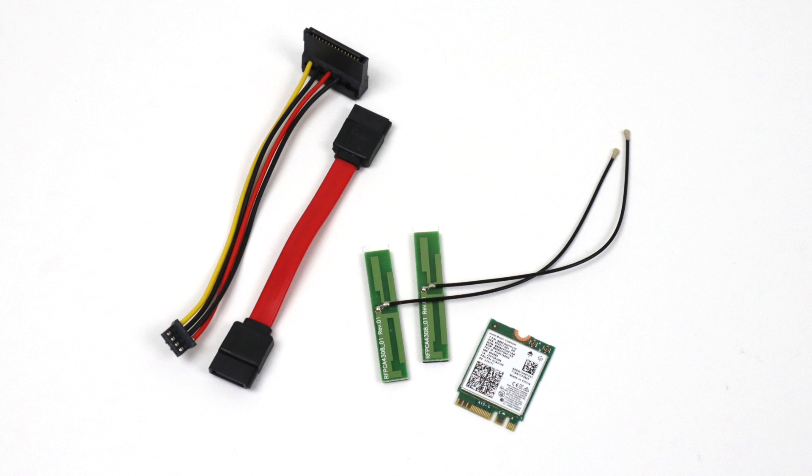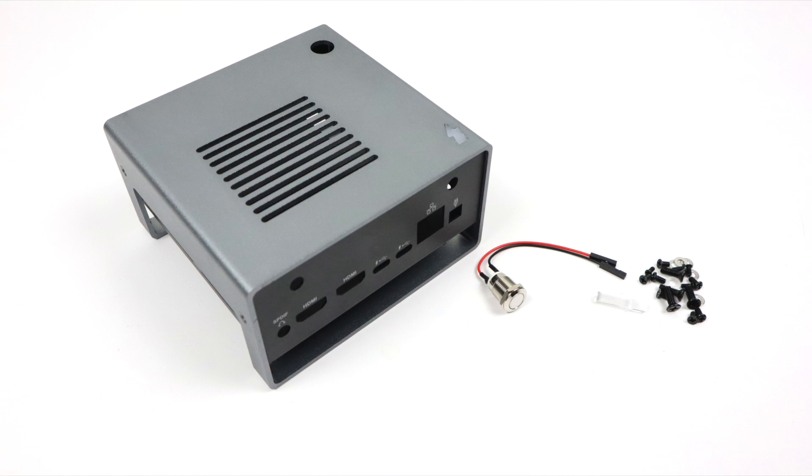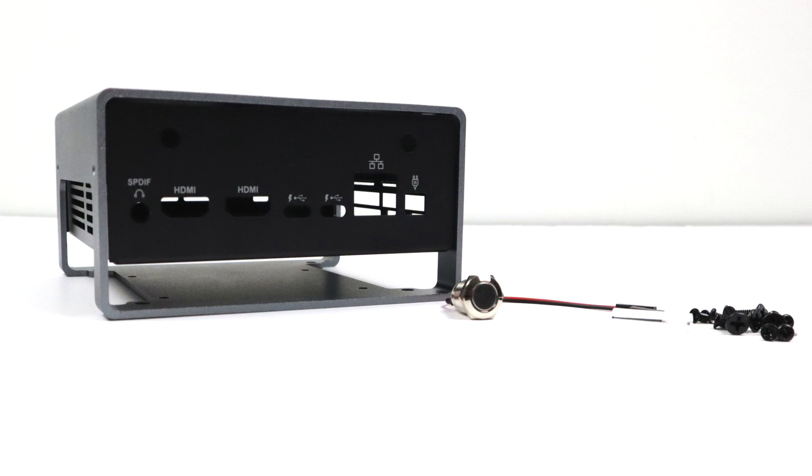Moving over to accessories — I was able to get pretty much everything available for the Udo Bold. I have the SATA kit with SATA power and data cable, an M.2 Intel Bluetooth Wi-Fi module, the power adapter at 65 watts max, 19 volts, 3.1 amps, and finally the Bolt case. It does come with a power button, all the ports are accessible including the GPIO, it's made out of sheet metal, and it kind of sits up off the desk. It's a really slick-looking case.